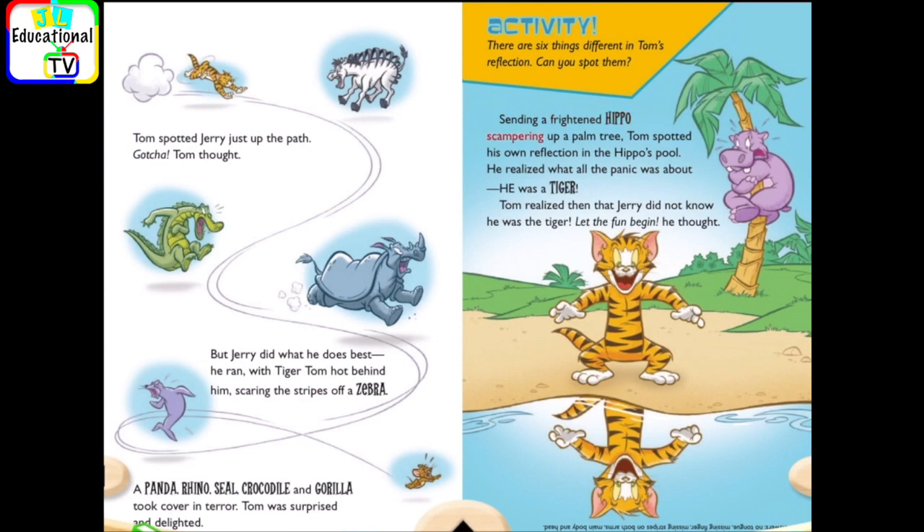Sending a frightened hippo scampering up a palm tree, Tom spotted his own reflection in the hippo's pool. He realized what all the panic was about. He was a tiger! Tom realized then that Jerry did not know he was the tiger. Let the fun begin, he thought.